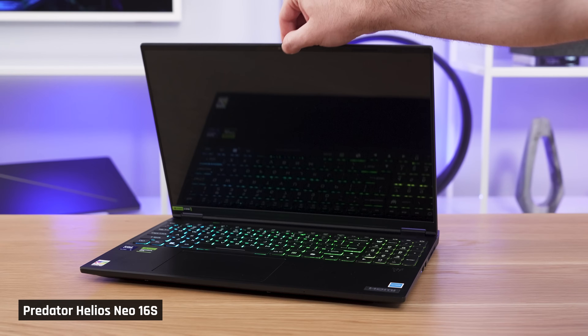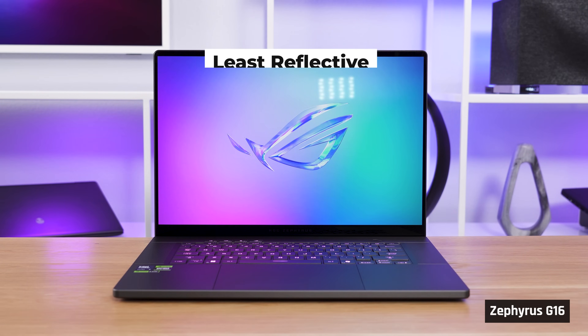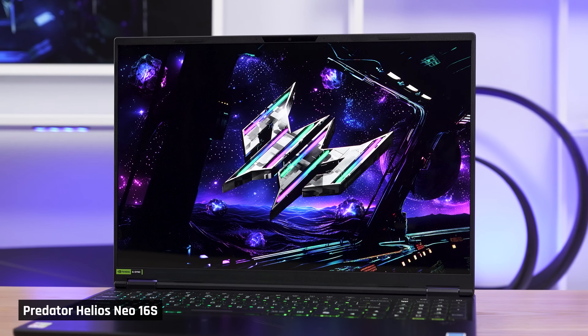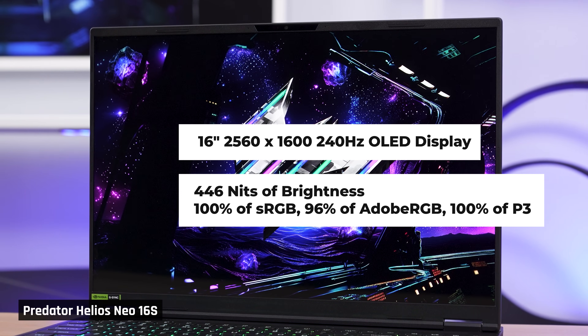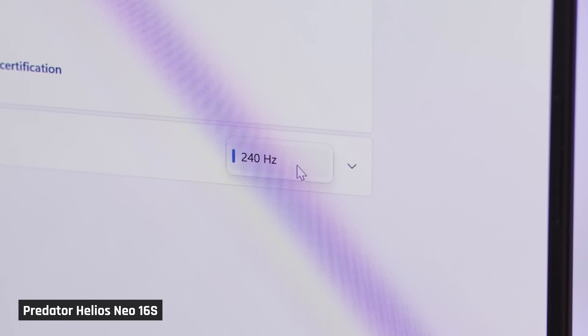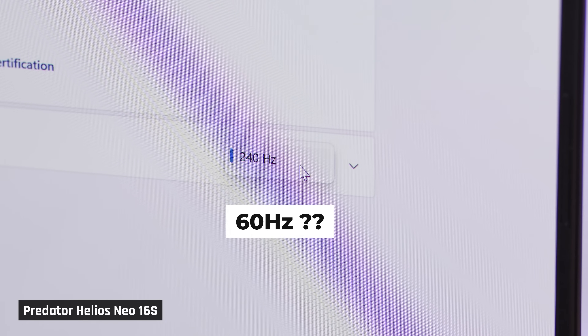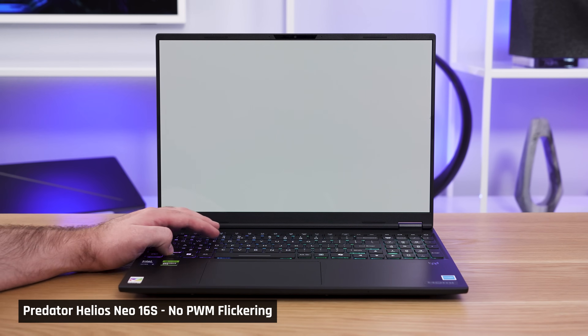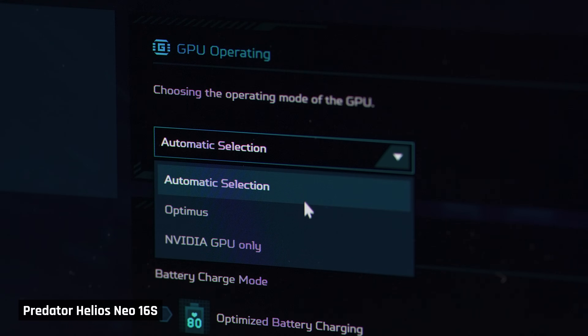The lid opens with one hand to reveal a vibrant OLED display that is glossy. You won't want to use this laptop with a window behind you due to reflections — though its competitors also have glossy OLED displays. The display color gamut is excellent: 100% sRGB and P3. Brightness is good at around 450 nits. Resolution is 2560 by 1600 and the refresh rate is 240Hz. One big issue is that it will not let you lower the refresh rate down to 60Hz or use a dynamic refresh rate, which has major consequences for battery life. The display supports G-Sync and has a MUX switch accessible from Acer's Predator software.